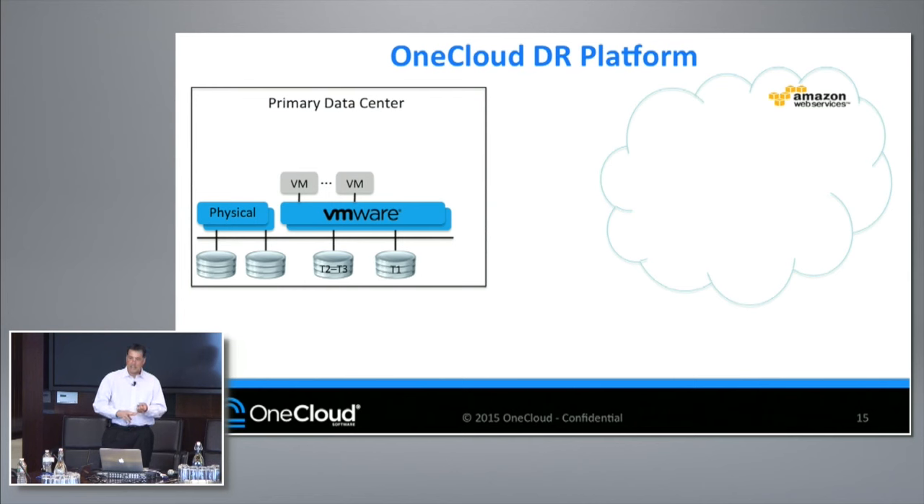Second, it's got to be cost optimized. I've talked to so many customers that have started exploring AWS and other clouds. You actually hear stories where they got in there, didn't know how to optimize the infrastructure, and ended up paying more than they would have if they kept it on-premise. If things are done right, we've proven that we can keep those costs really small and really change the way people do things.